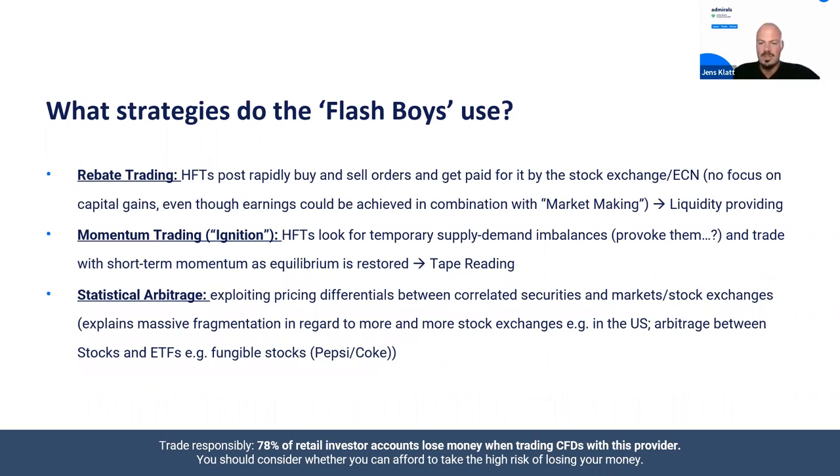Now let's look at the strategies HFTs typically use. There is rebate trading, momentum ignition trading, and so-called statistical arbitrage. For statistical arbitrage, we've covered this in an earlier webinar on the Admirals YouTube channel under pairs trading — it's the same technique. Let's start with rebate trading.